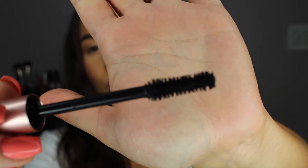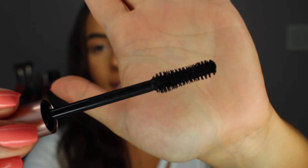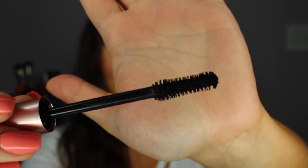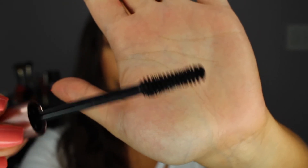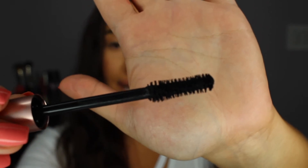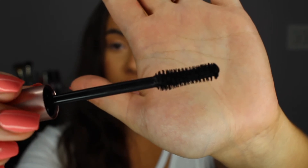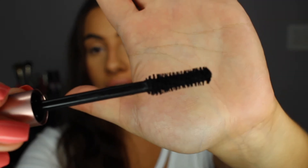So this is what the brush looks like. A lot of people are saying it's a dupe for the Better Than Sex Mascara by Too Faced, which I can see a little bit because the brush looks a little similar. It's a bigger brush. I can't say it's huge — I've definitely seen bigger.